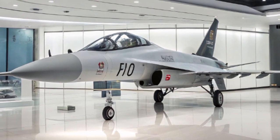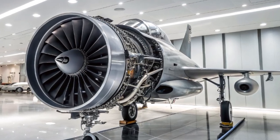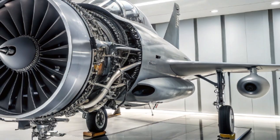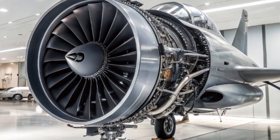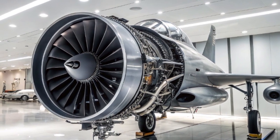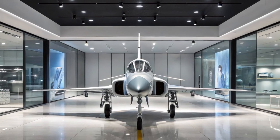The JF-17B's versatility extends to its operational range and endurance. With a combat radius of approximately 1,352 km, it can conduct missions deep into enemy territory. The aircraft also supports in-flight refueling, significantly extending its operational range and allowing for prolonged missions without the need for landing.